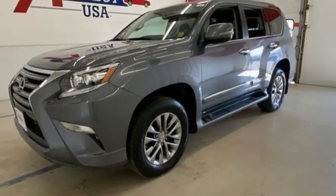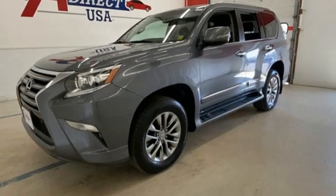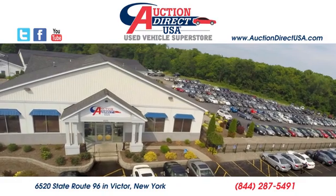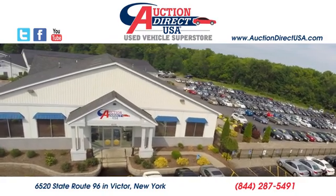Someone's going to drive this fantastic vehicle off the lot — should be you. Test drive it today. Visit us, conveniently located at 6520 State Route 96 in Victor, New York.